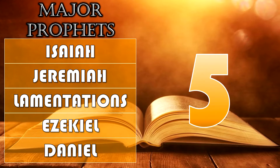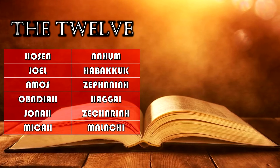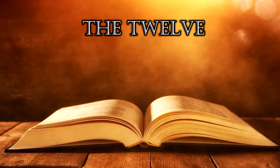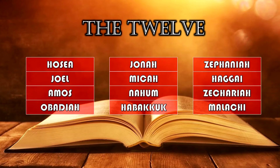In the Hebrew tradition the next books are known as 'The 12,' also called the Minor Prophets — and you guessed it, there are 12 of them. I remember them in three groups of four: Hosea, Joel, Amos, Obadiah; Jonah, Micah, Nahum, Habakkuk; Zephaniah, Haggai, Zechariah, Malachi.